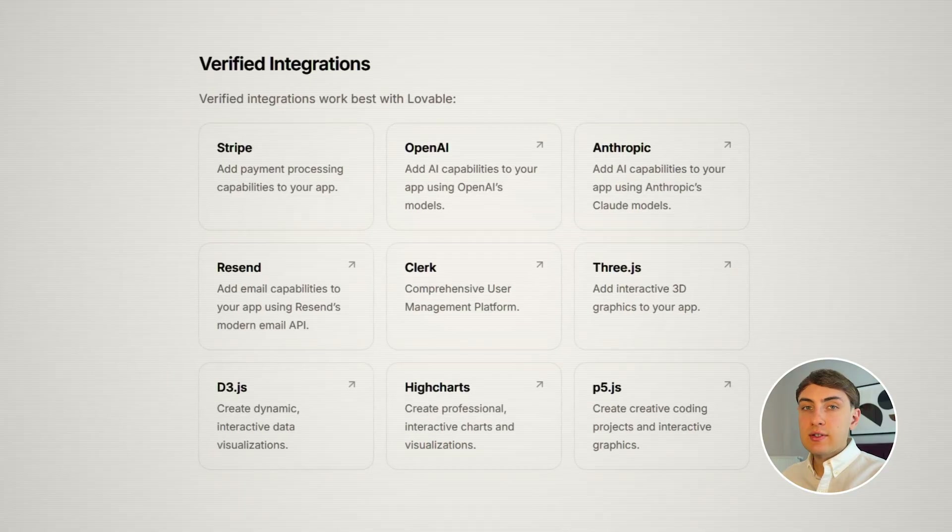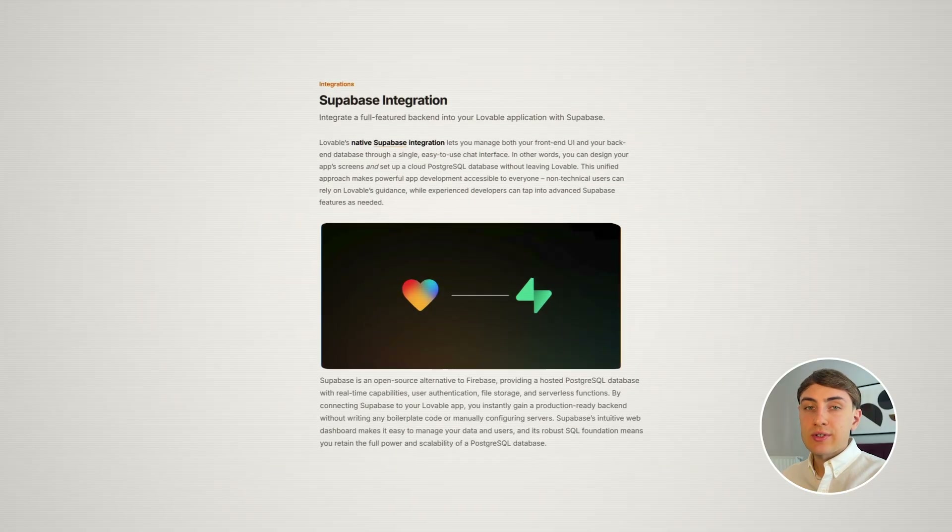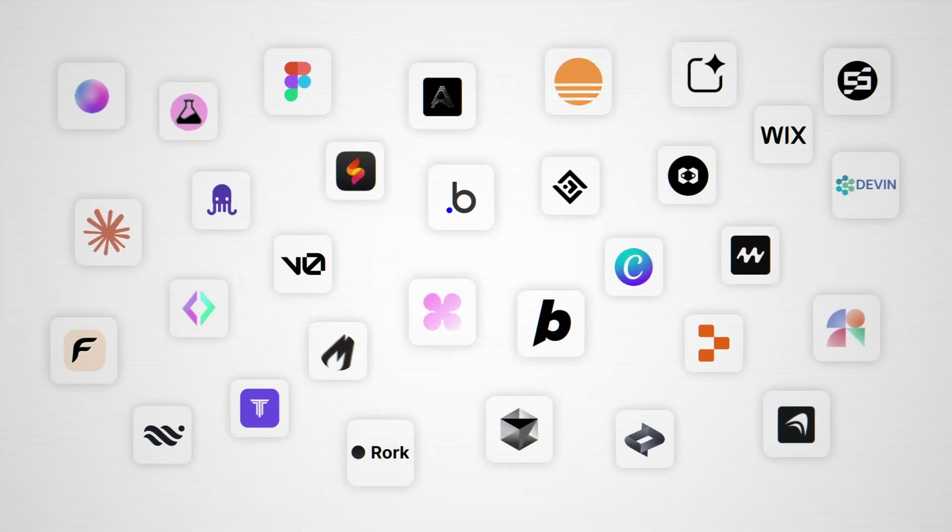With Lovable, you can create a web app by just describing your idea in a chat box with plain English. Lovable offers decent integration capabilities and platform flexibility with the ability to use external databases and hosting providers. However, it might be the case that you are experiencing issues building your app in Lovable, or just don't want to use it anymore due to some other reasons. And finding the right alternative is challenging as there are more than 30 similar apps right now on the market.